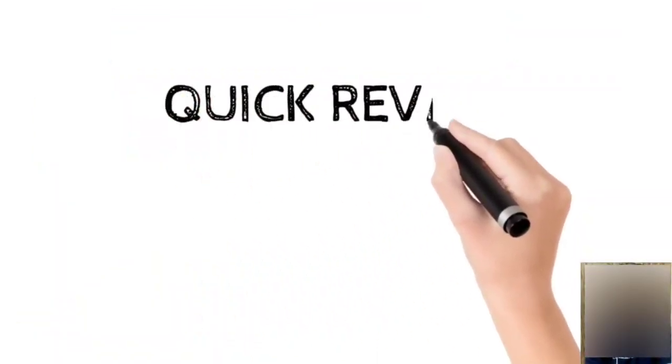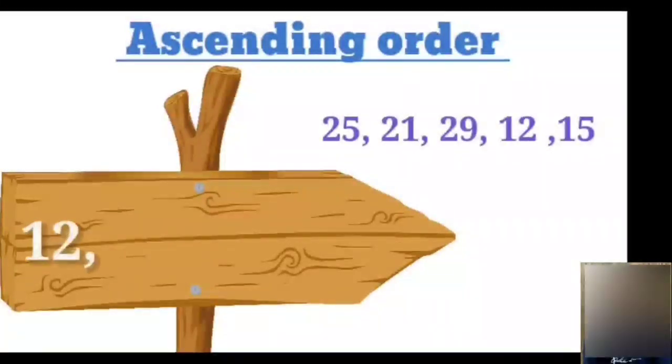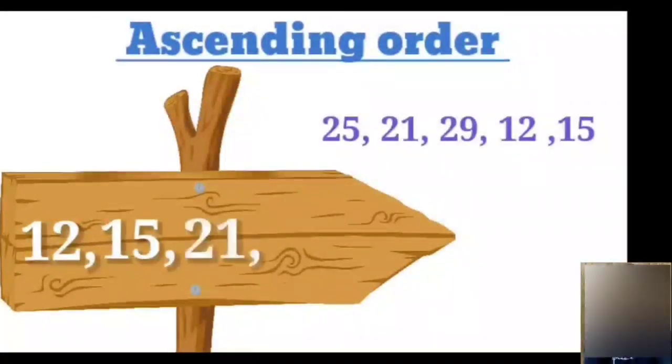Now let's do a quick review. First, let's arrange numbers in ascending order. We have 25, 21, 29, 12, and 15. Among the given numbers, which is smallest? Very good — number 12 is the smallest number. And which is greatest? That's right — number 29 is the greatest number. So in ascending order, we start with the smallest number: 12, then 15, then 21, followed by 25, and lastly it ends with number 29.